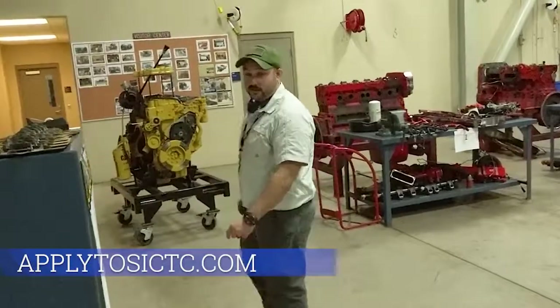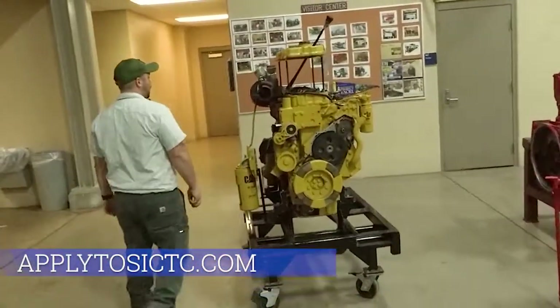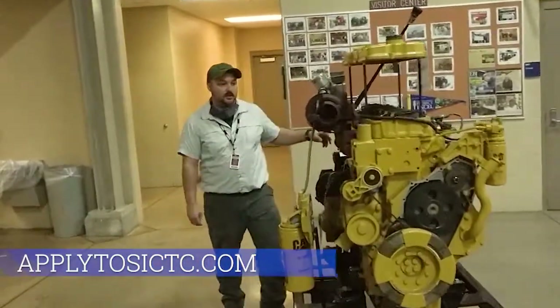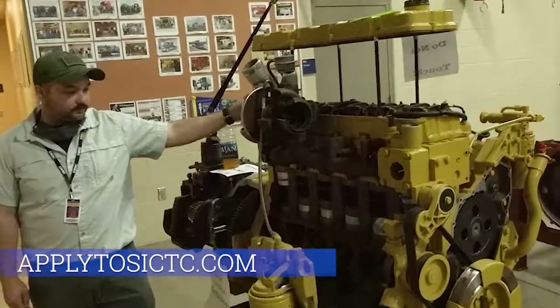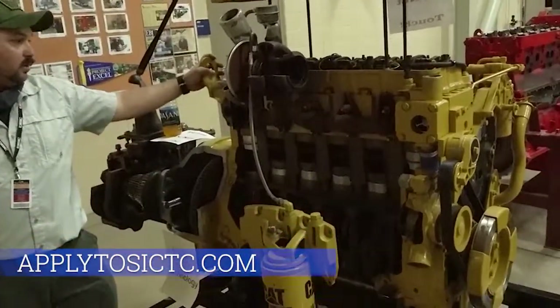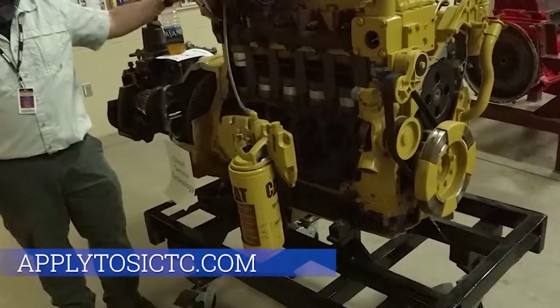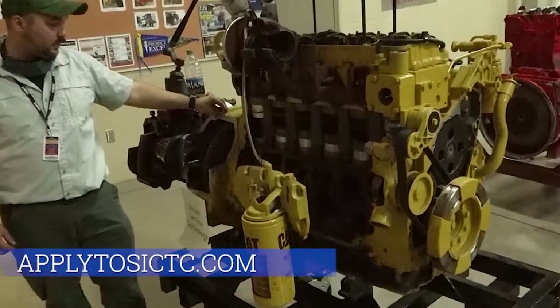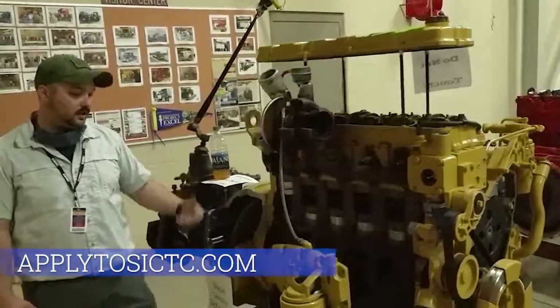I'll take you around to show you a couple things in the lab space. This is our cutaway Caterpillar engine. We do quite a few tests with this. It shows the students what exactly is in an engine, what functions they do, and kind of gives a cutaway example of what they're looking at without them getting into the engine.